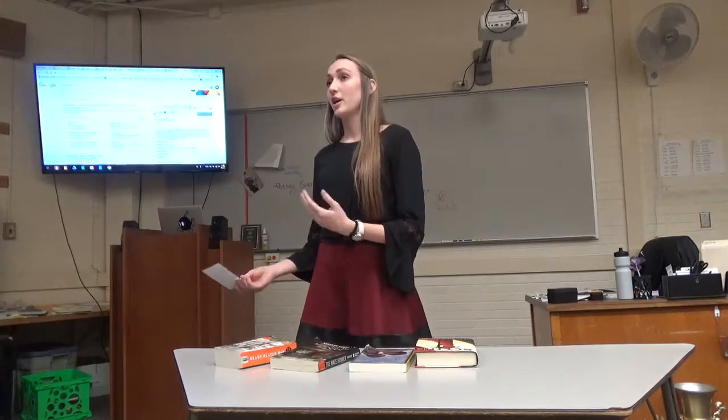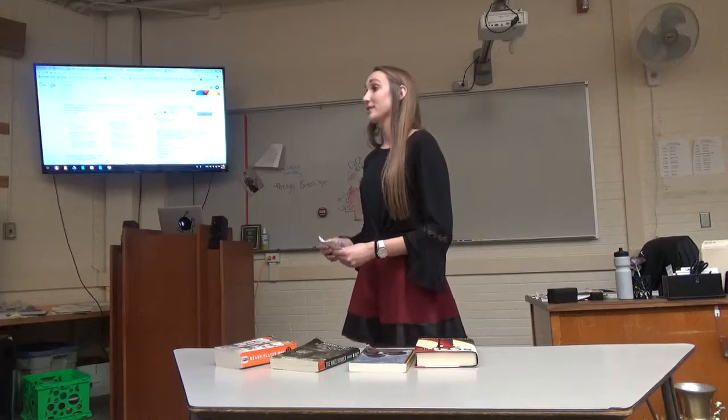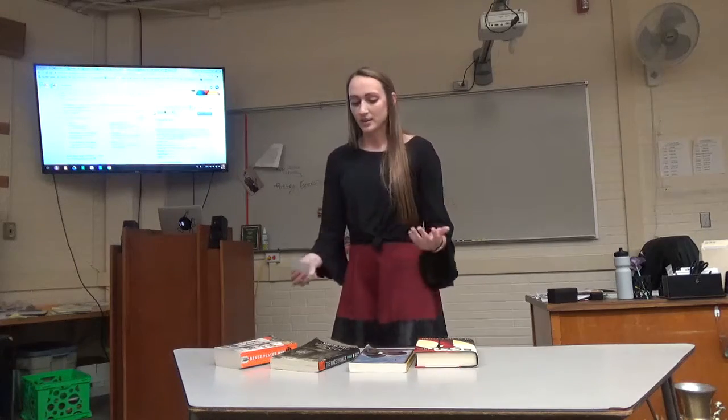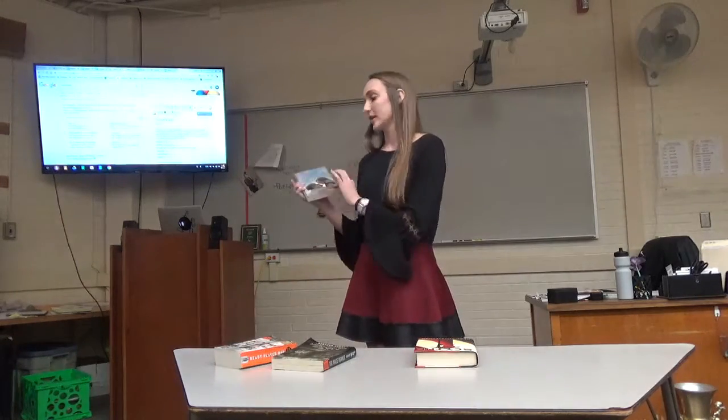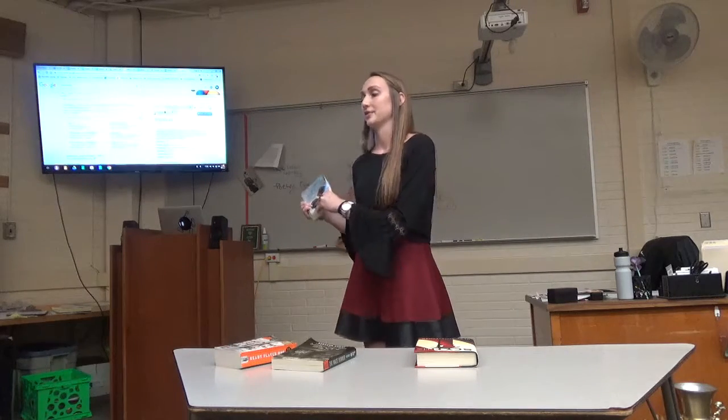Starting with the appearance of the book, a lot of people say don't judge a book by its cover, but for any good reader, I think that's exactly what you should do. For example, The Notebook — when you first look at it, you see romance, and if that interests you, then you might want to keep looking at The Notebook.